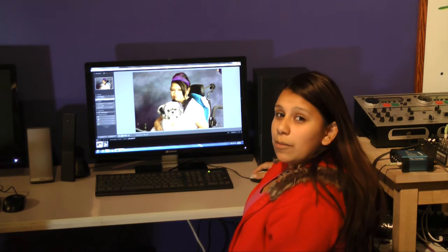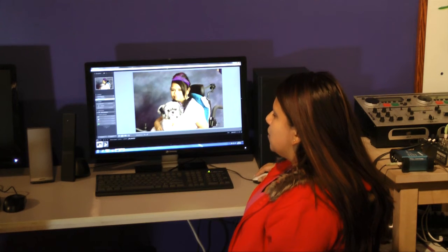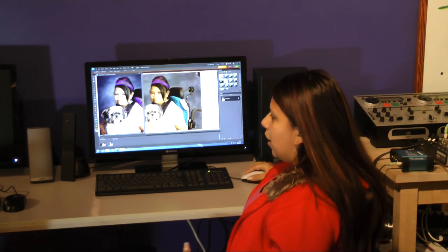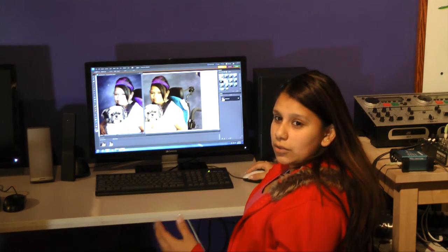But then there's another program called Photoshop Elements. You can bring it to Photoshop Elements and you can make the background more brighter, add a lot of fun things in the background, and take things out.